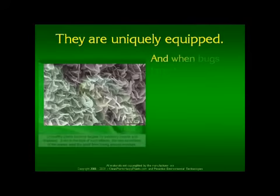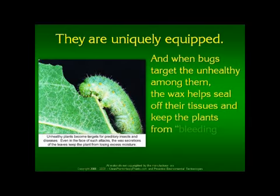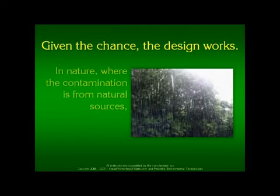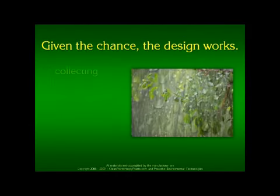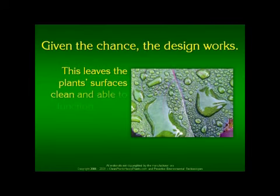And when bugs target the unhealthy among them and eat them, the wax helps seal off their tissues and keep the plants from bleeding and losing excess moisture. Given the chance, the design really works. In nature, where the contamination is from natural sources, normal rainfall and condensed moisture roll across the waxy surfaces of the plants, collecting all the dirt and washing it to the soil below. This leaves the plant surfaces clean and able to function at their best.